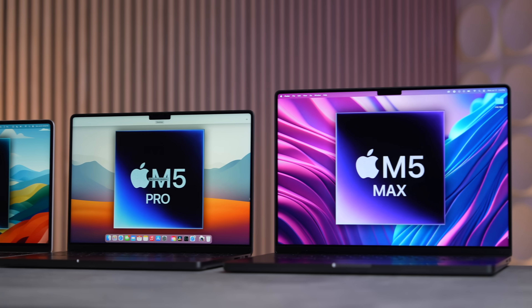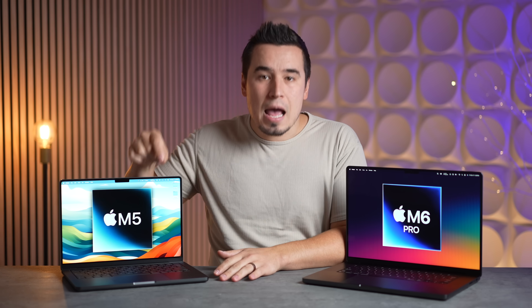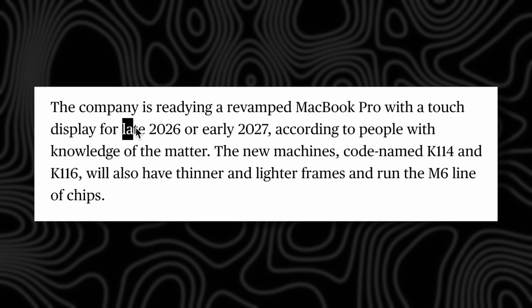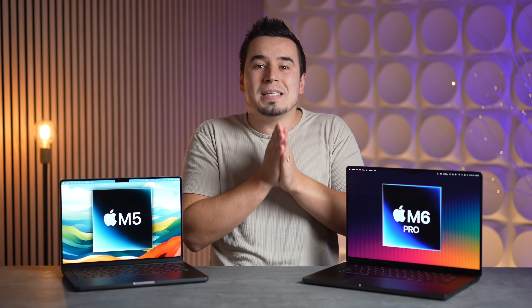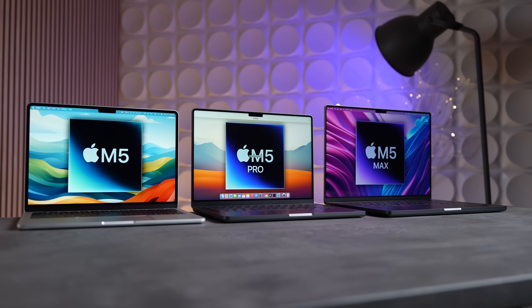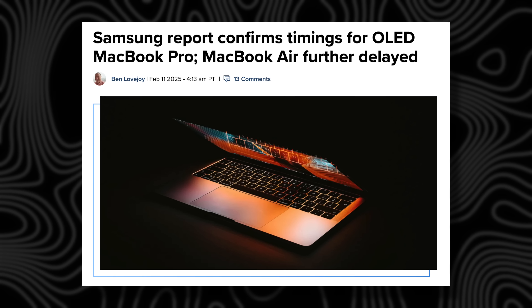Mark Gurman just revealed that the brand new redesigned M6 Pro and M6 Max MacBook Pros could be coming as soon as late 2026 — basically a year from today, and only around nine months after the high-end M5 models are expected to launch, which honestly didn't seem likely before.